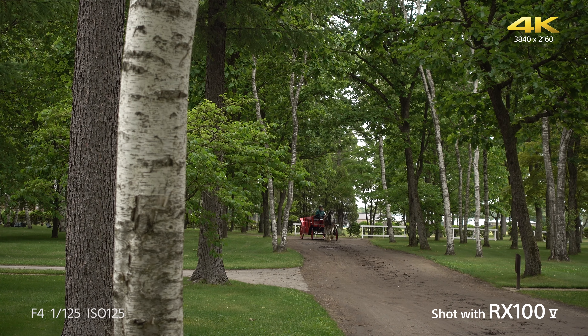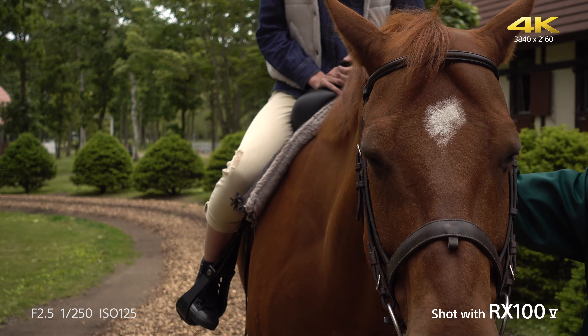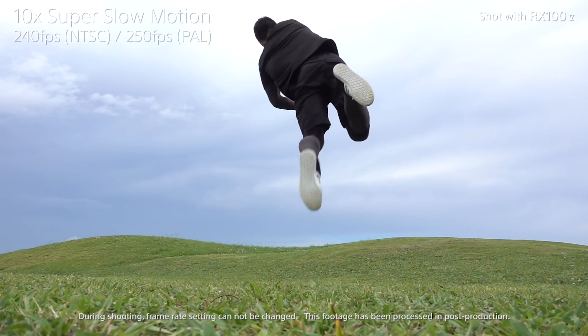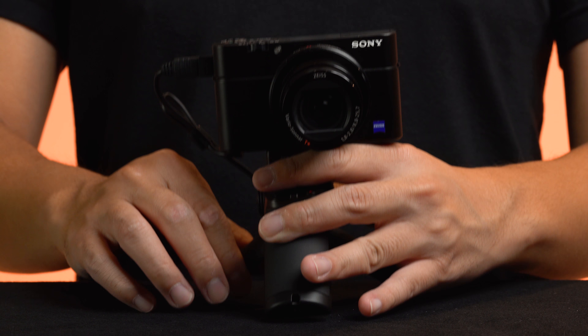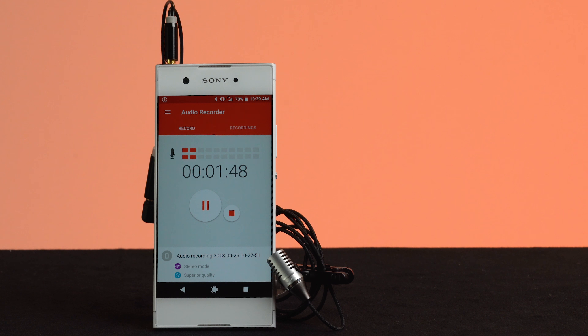The beauty of the RX100 Mark 5A is that it allows you to take your creativity as far as you want. You can simply just vlog with it, but when you're ready to take it to the next level, all the pro features mentioned earlier will be readily available in your hands. Combine the camera with the recommended accessories and you'll be able to elevate the production value of your vlogs, making them more unique.